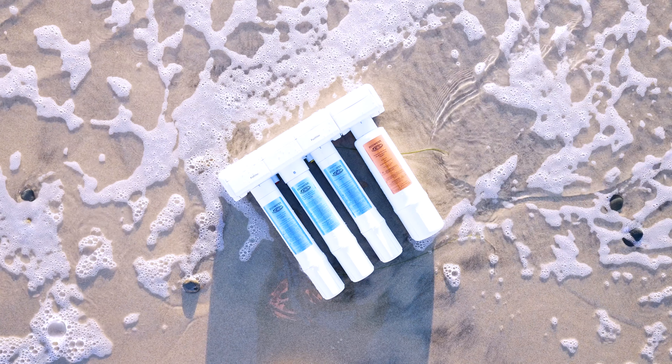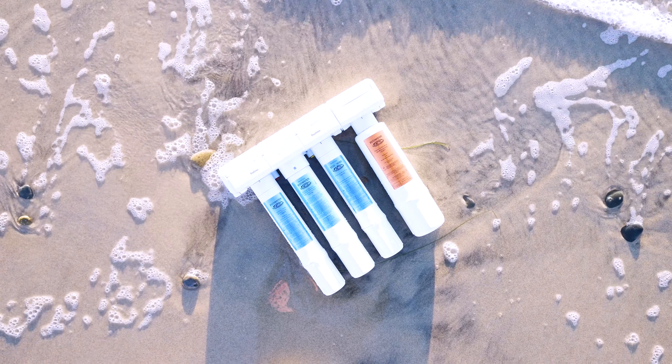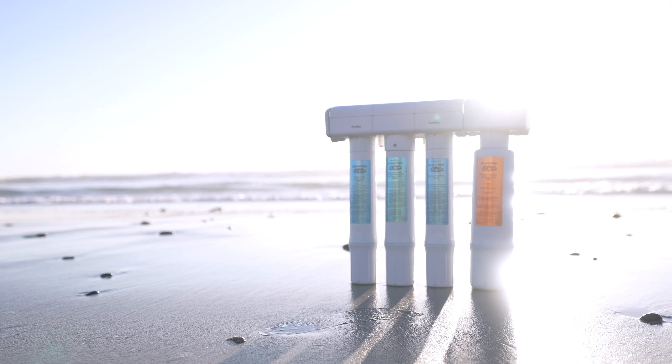They're energy efficient and they can even reduce your soap and detergent use, saving you even more money. Best of all, softened water is environmentally friendly and can help reduce the amount of wastewater generated by your household.